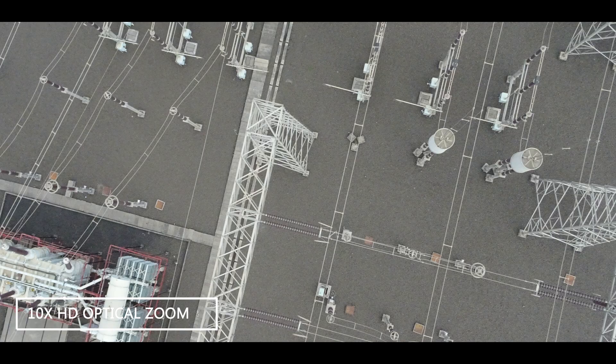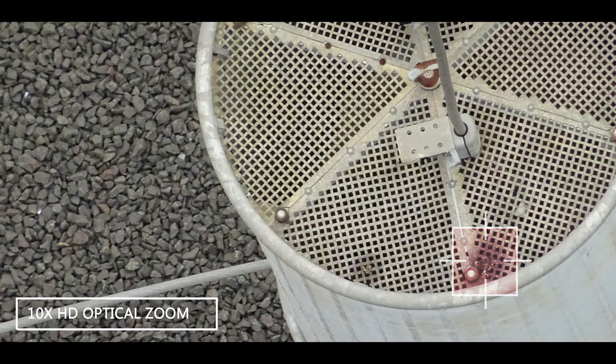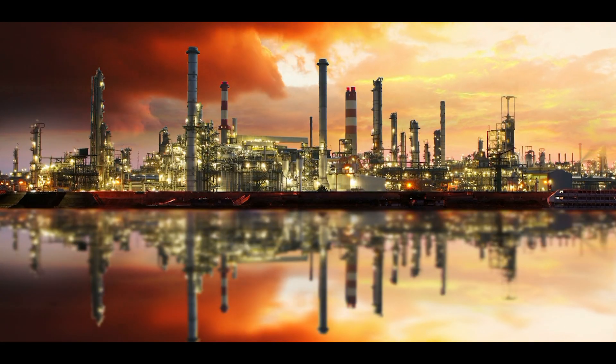With a minimum 10x HD optical zoom, operators can inspect critical assets from a safe distance.